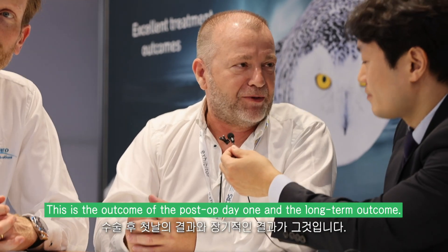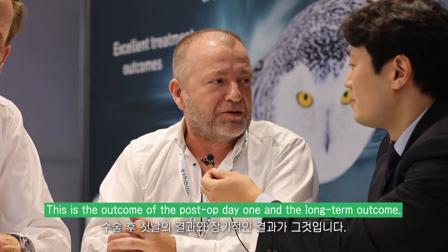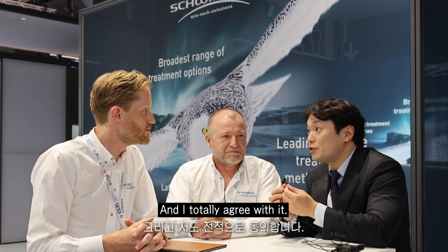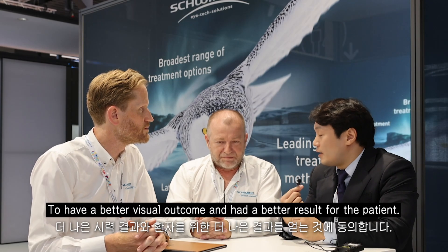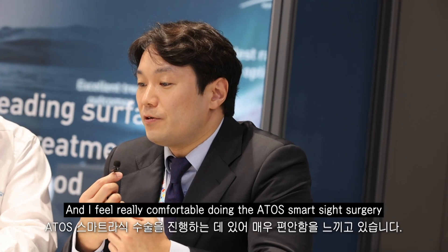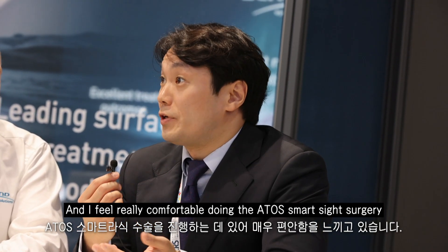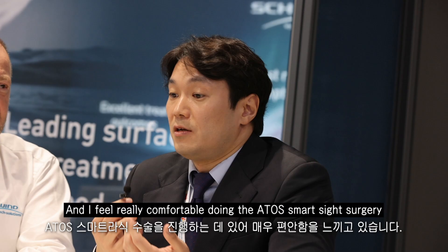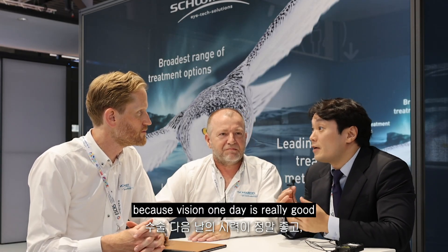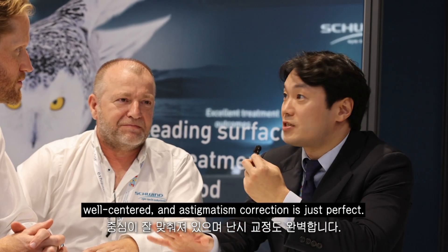This is the outcome of post-op Day 1 and the long-term outcome. I totally agree — to have a better visual outcome and better result for the patient. I feel really comfortable doing the Atos SMILE surgery because vision Day 1 is really good, topography is beautiful, well-centered and astigmatism correction is just perfect.